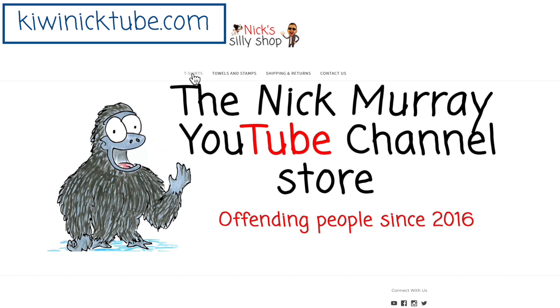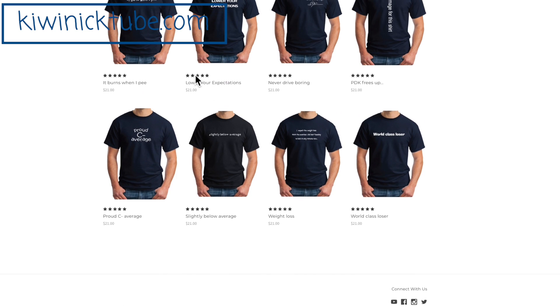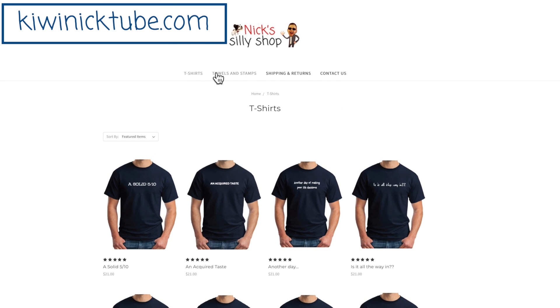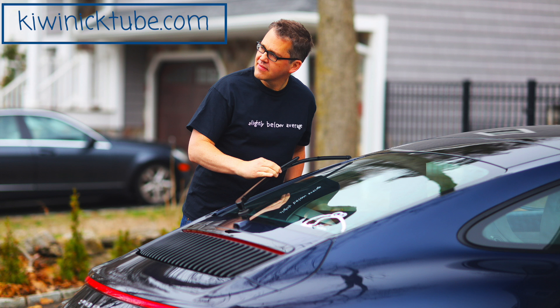William and I thank you as always for watching and supporting the channel. I'm still working on the second half of the 992 options video — that's why I've got this car — so I'll have that out in the next week or so. And if you're wondering where to acquire the ridiculous t-shirts that I wear in my videos, they're all in my store, including offensive stamps and my rapid dry towels. Nick Murray t-shirts — being a little inappropriate since 2016.